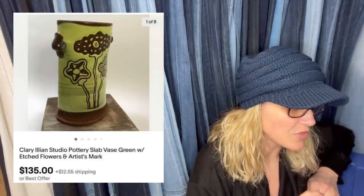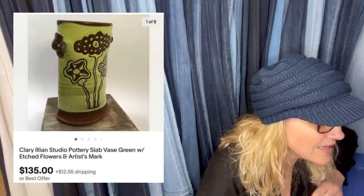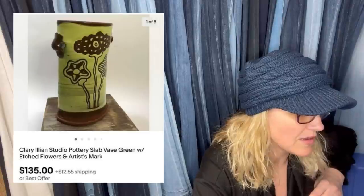I found this vase at a thrift store for $3 and originally listed it for $30. A kind eBayer messaged me and told me who the artist is based on the maker's mark — you gotta love it when other people help you out. After doing research on the artist, I raised the price to $155 and took a best offer of $135. It's a pottery slab-based green with etched flowers — Clary Lillian — and it's got the actual maker's mark on it, which helps the value.